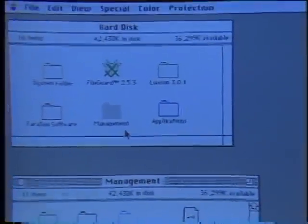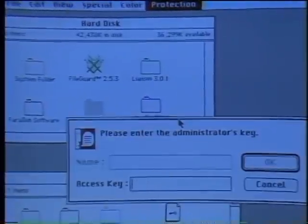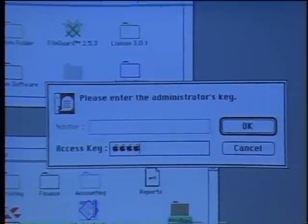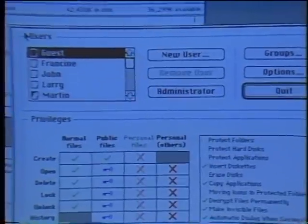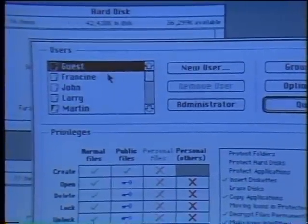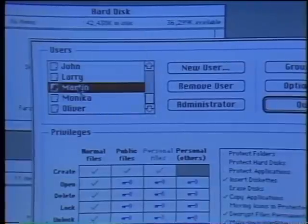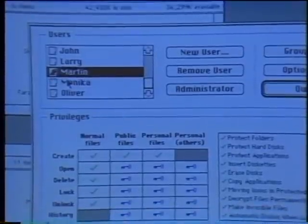FileGuard in general works with various configurations. There's an administrator — he's the only person who can access the admin settings. I'll type his access key and here I'll get to a specific window where I have all the users: a guest, various users with the same icons, and a specific user who's the administrator, and he is the one who defines the various privileges that various people can have.